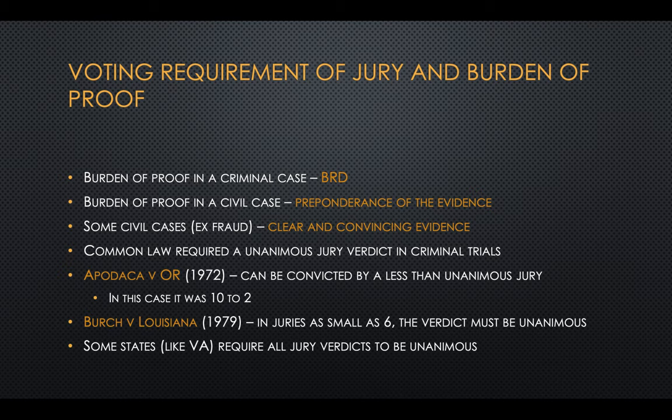Common law did require a unanimous jury verdict for criminal trials. But in 1972, in Apodaca v. Oregon, the Supreme Court held that you could be convicted by a less than unanimous jury — in this case, it was 10 to 2. However, in juries as small as six, the verdict must be unanimous. States vary on this; some states like Virginia require all jury verdicts to be unanimous.